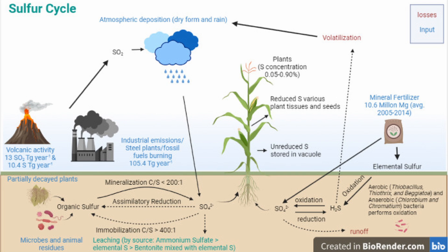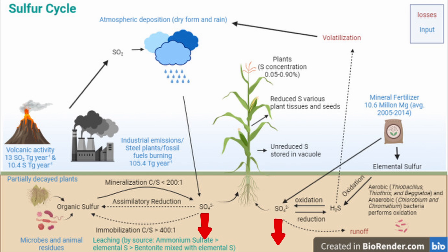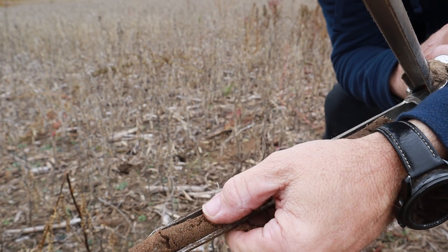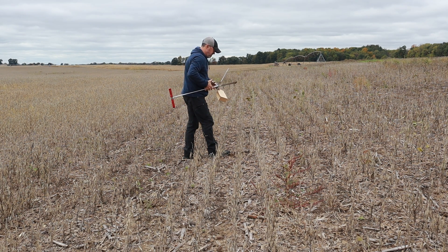Crops can only utilize sulfur in the sulfate form — it's an anion, a negative charge. Your soil is negatively charged, so they don't hold each other at all. What happens with sulfur is it moves in the profile, particularly with water. Water will drive sulfur down. So while our soil samples capture the top six or eight inches, it doesn't capture what's below that because the instrumentation is calibrated towards that depth — not a 12-inch deep sample or below. So while our soil reports continually show little to no sulfur and levels are declining, there could be additional sulfur below the old plow pan that the crop can access during the year.